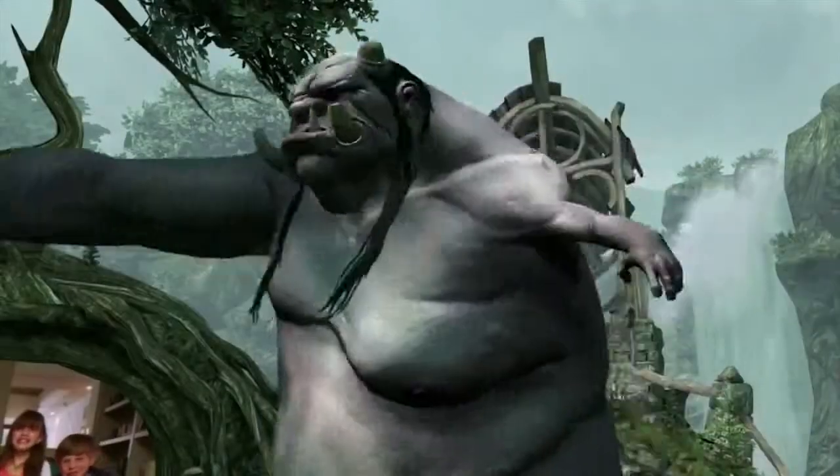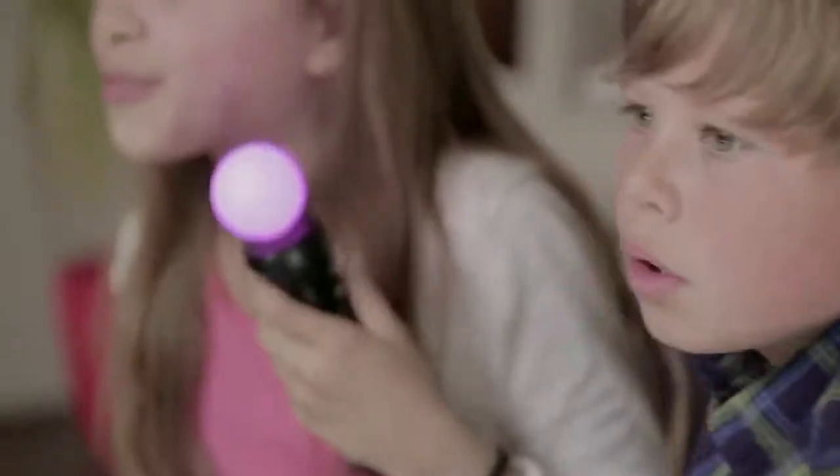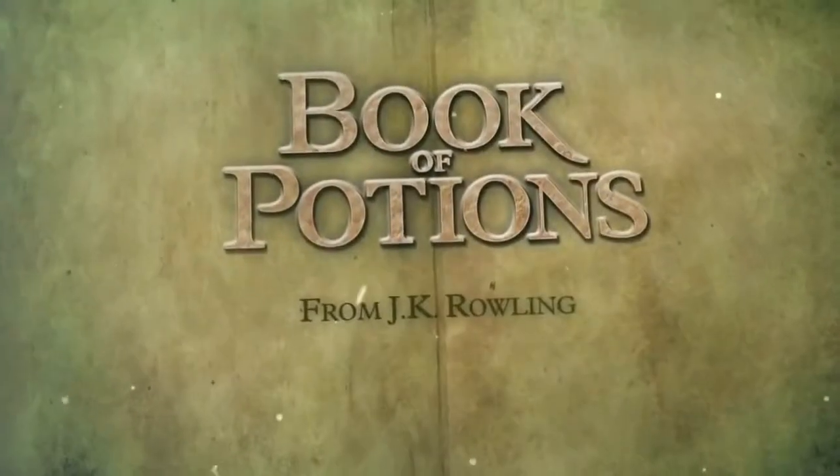Trick-a-troll and battle redcaps in an enchanted garden with the new Pottermore title for Wonderbook — Book of Potions from J.K. Rowling.